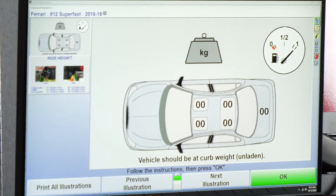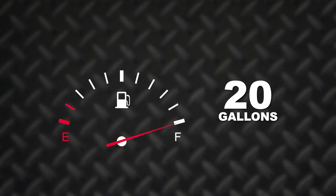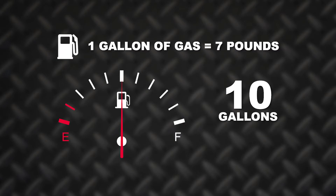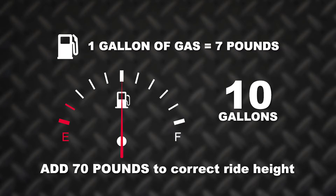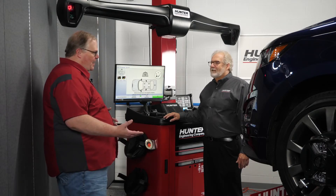Maybe you don't have a full tank of gas — say you're at a half tank. If you have a 20-gallon tank, you can look up the specifications pretty easily. Gas weighs 7 pounds per gallon, so that's 70 pounds to supplement the missing gasoline. Then you can correct your ride height that way and do a proper, accurate alignment.